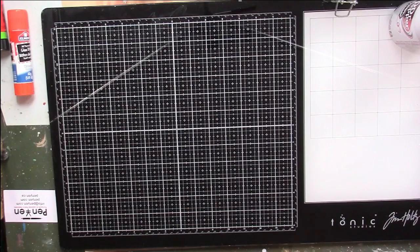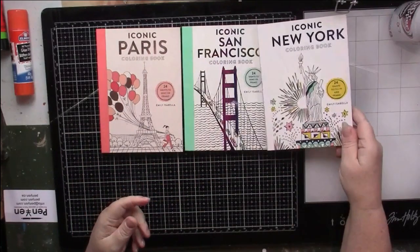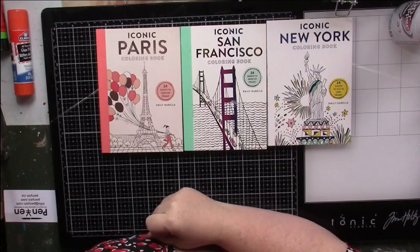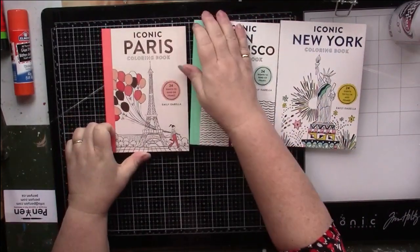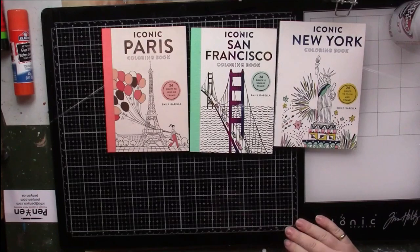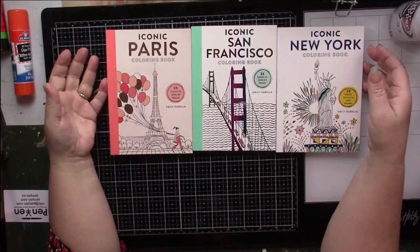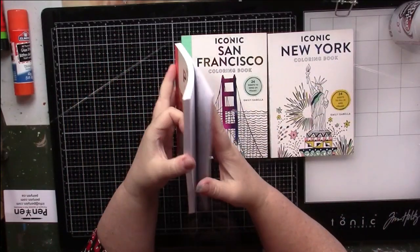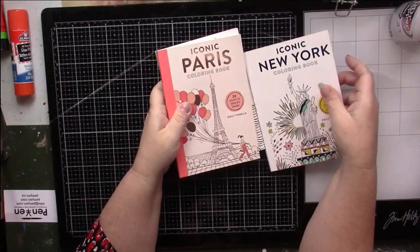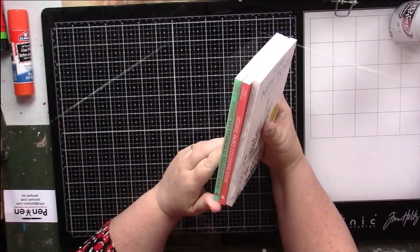I have three more of these postcard-style books and I don't think I really want these either. They all have gold foiling on them — the DC one had red foil, this one is blue foil, this is rainbow foil, and this is rose gold. I've never been to any of these places, don't imagine I ever will. I'm not collecting coloring book postcards and the pictures don't interest me, so yes, those are going in the don't-want pile.